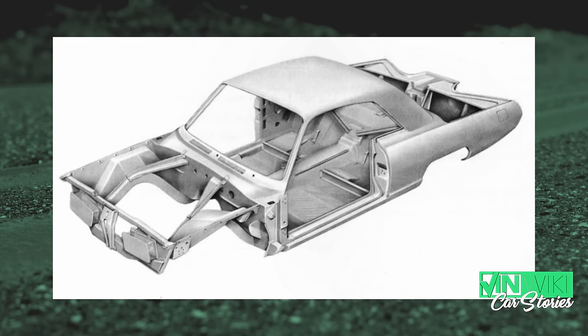Somebody said, why don't we put one in a car? And Chrysler said, we've always experimented with different things — sure, knock yourself out. They set up a little turbine division in Highland Park to consider putting a turbine engine in a car.